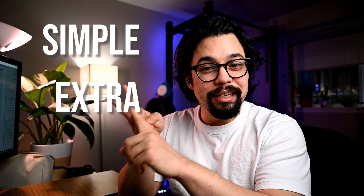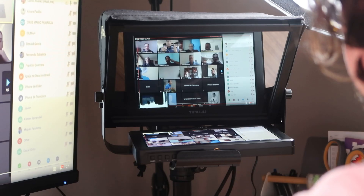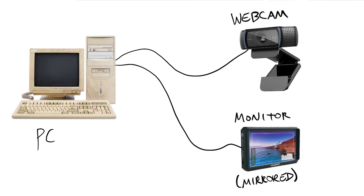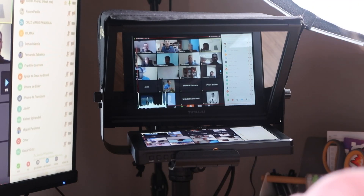I'm actually going to cover three levels: a simple setup, an extra setup, and an expert setup. In the simple setup we're just using our standard webcam in our teleprompter with a monitor, which is just mirroring one of the monitors on our main computer. This is probably the simplest way to get set up with a teleprompter, and if you already have a webcam, the only thing you need to buy is a teleprompter and the extra monitor.